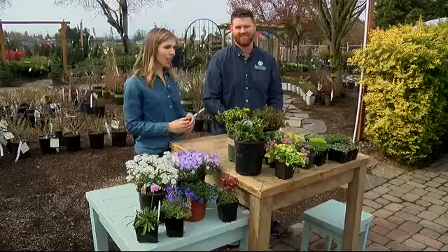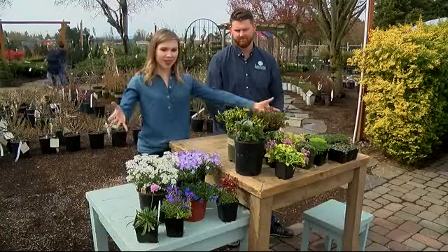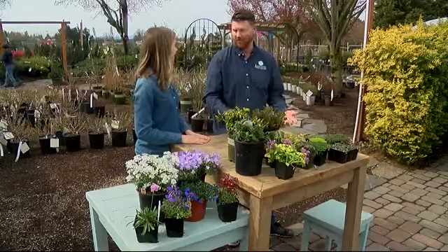We're at Johnson Brothers Garden Market and I'm joined by Caleb Johnson, and we're talking ground cover today. Can you tell me about ground cover? Who knew there were all these different types of ground cover? Yeah, there's all these and more.